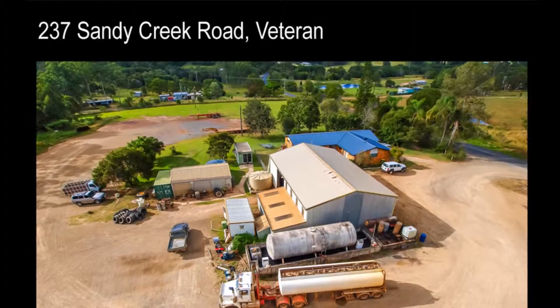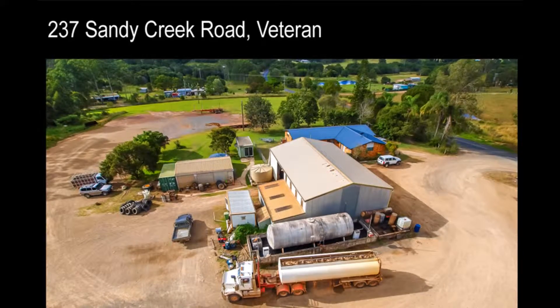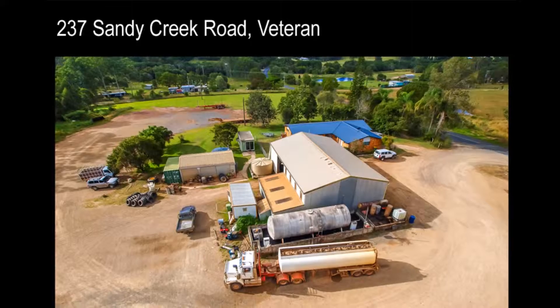What a fantastic investment opportunity. 5 acres in total with 1.5 acres zoned industrial and 3.5 acres zoned rural residential.